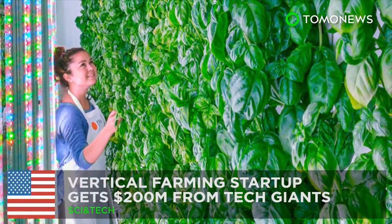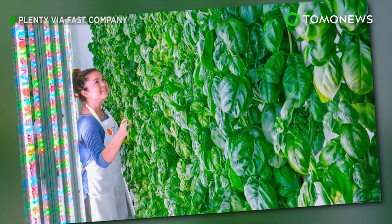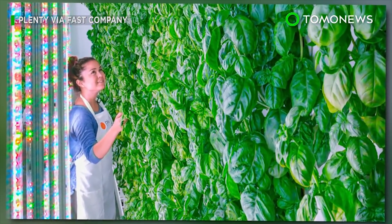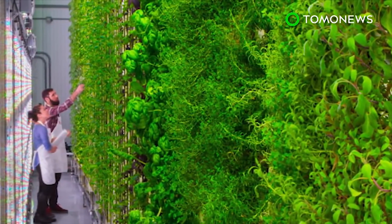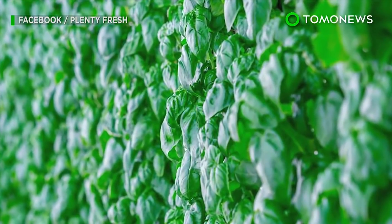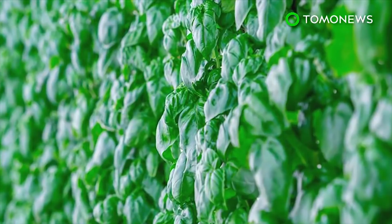Growing vegetables in an innovative way can make you very rich. San Francisco's startup Plenty, which specializes in vertical farming, has secured $200 million U.S. dollars from investors. Among the investors are Japanese media corporation SoftBank, Alphabet — which is the parent company of Google — and Amazon.